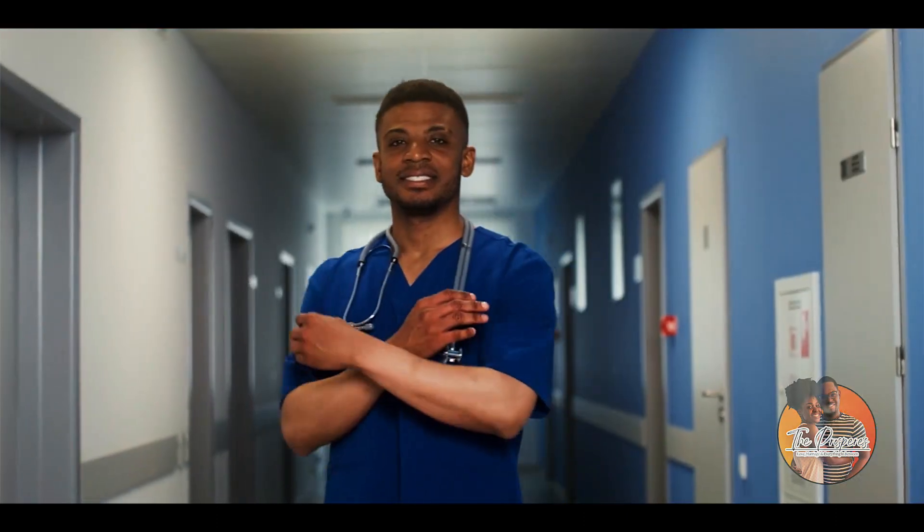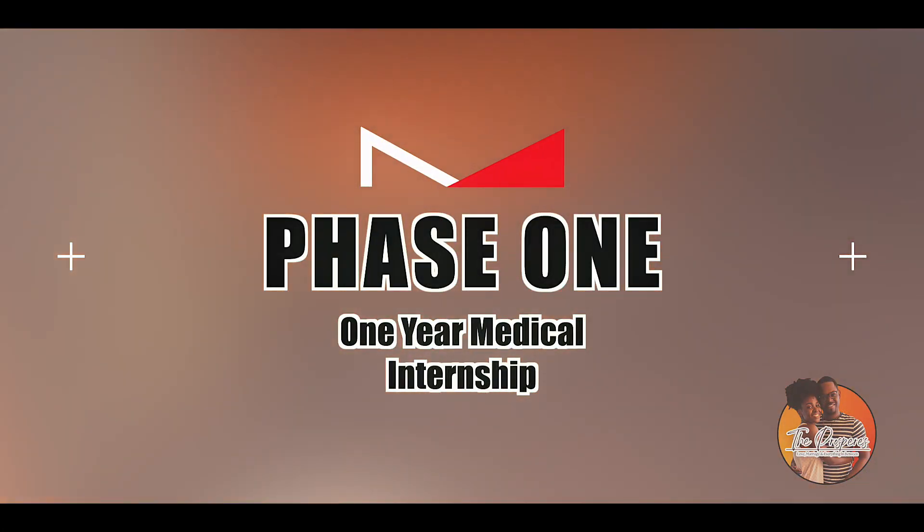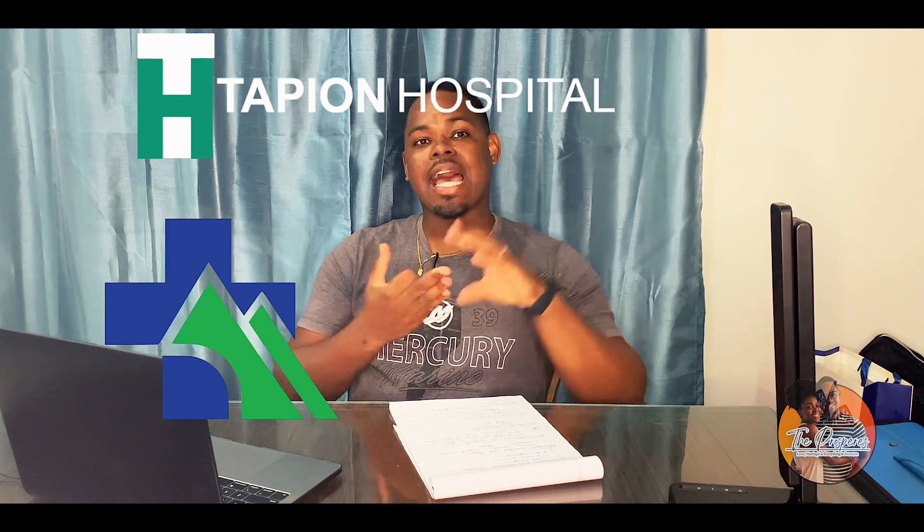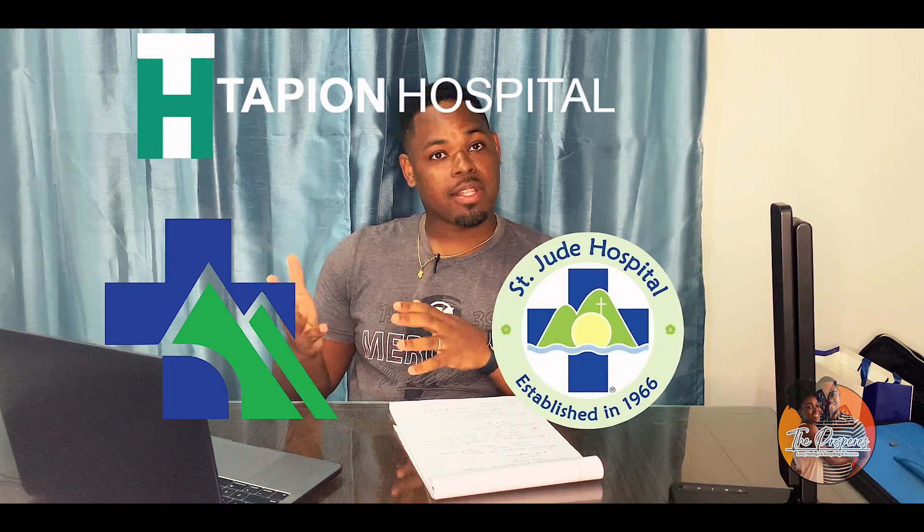Becoming a doctor in St. Lucia is broken up into two phases. The first phase is the internship phase - a one-year process divided into four core rotations: gynecology, general surgery, pediatrics, and internal medicine. Afterwards you're awarded your medical license, which can be broken down into two categories: institutional licensing, which allows you to be a medical house officer in one of the medical institutions in St. Lucia, and a full license.